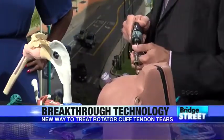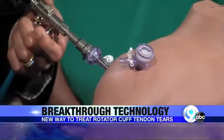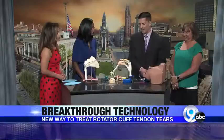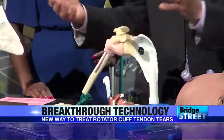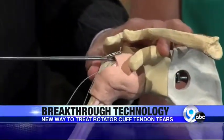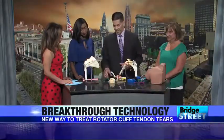The patient doesn't feel any pain. We put the camera in through a fiber optic scope and use the other poke holes to put instruments through, so we're able to look inside the shoulder. You can see there's a hole where this tear is. We developed tools where we can pass sutures and put anchors in — just like a crochet hook — we're sewing and putting anchors into the bone.